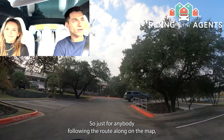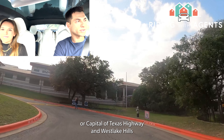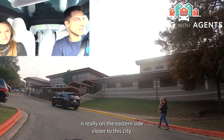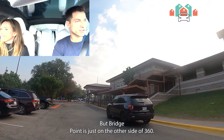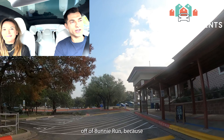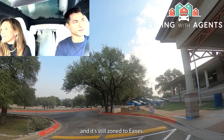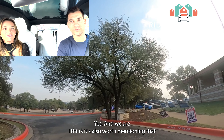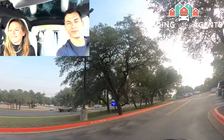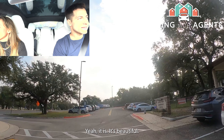Just for anybody following the route along on the map, we are just to the west of 360 or Capital of Texas Highway. Westlake Hills is really on the eastern side closer to the city, but Bridgepoint is just on the other side of 360. We're going to give you a quick tour of this side off of Bunny Run — it's a beautiful part of town and it's still zoned to Eanes. It's also worth mentioning we're right by the Pennybacker Bridge, which is why the school is called Bridgepoint.